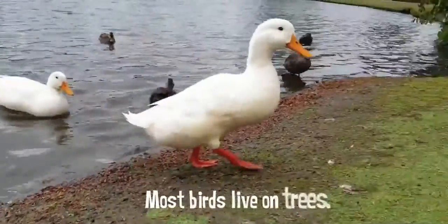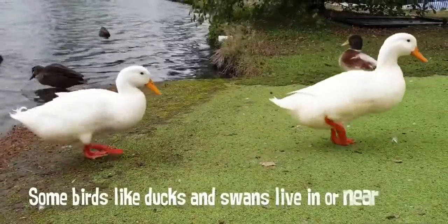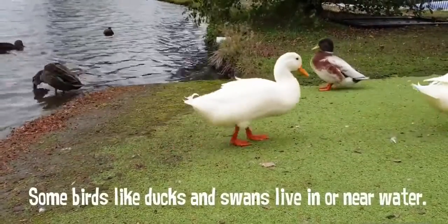Most birds live on trees. Some birds, like ducks and swans, live in water.